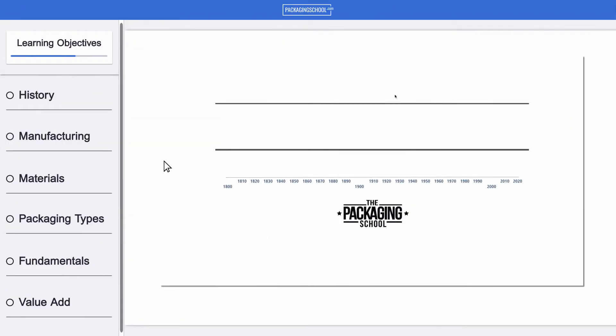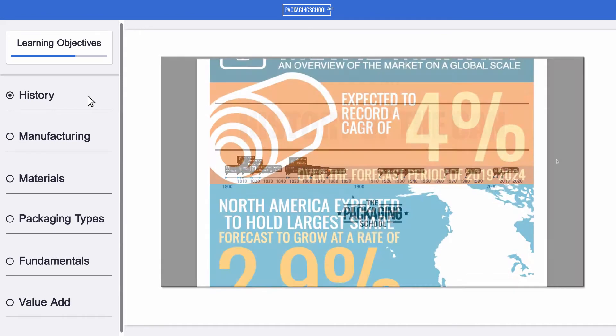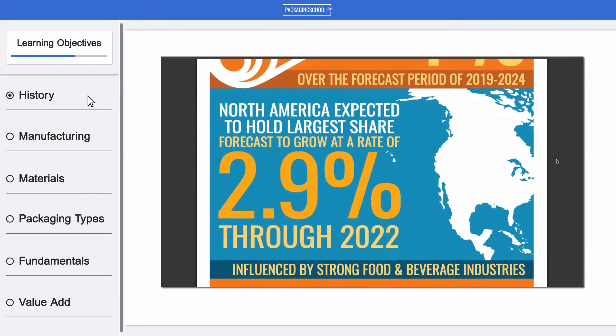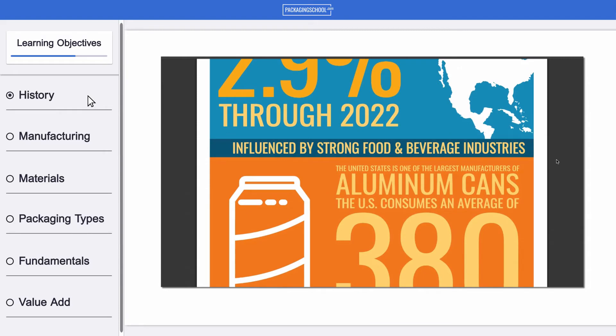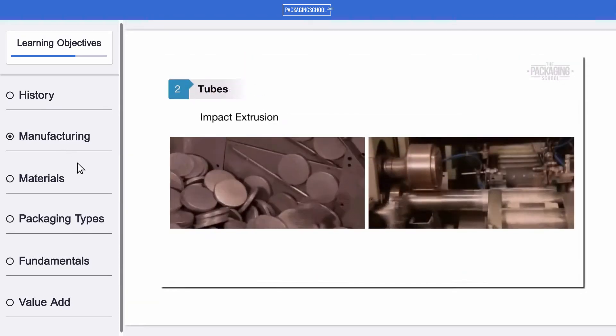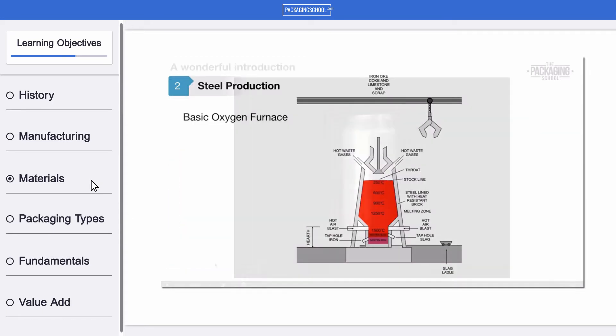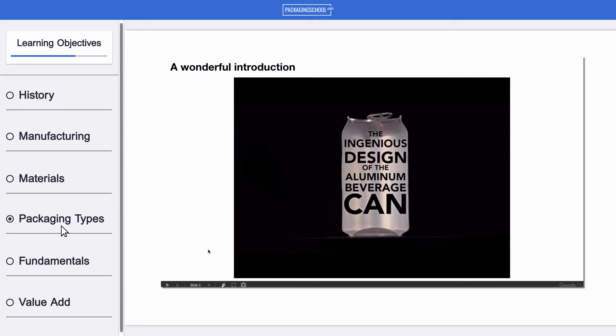This course begins with a history of metal and a look at the current state of the industry, including major players and market segments. We'll go over how metal is manufactured, including the key raw materials and treatment processes.